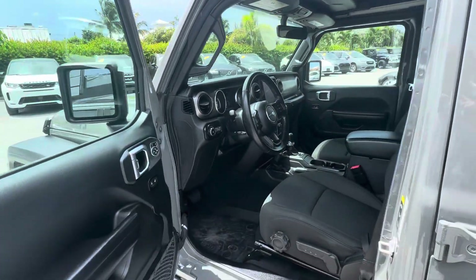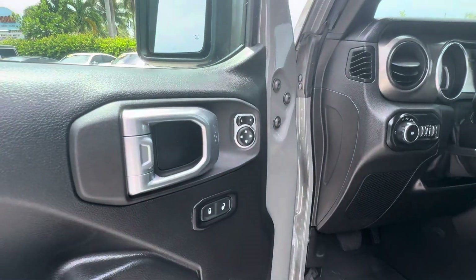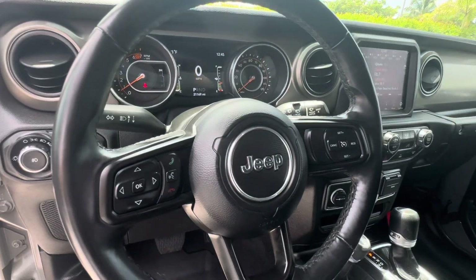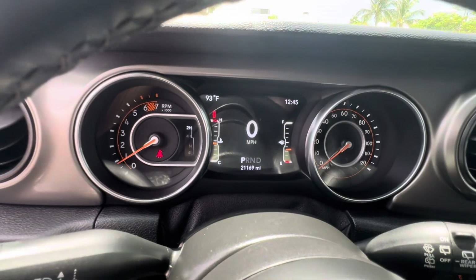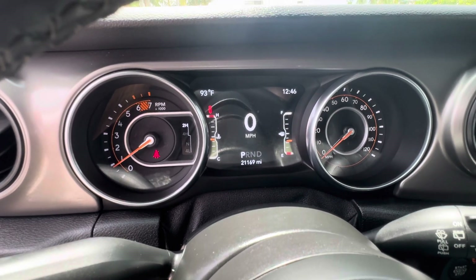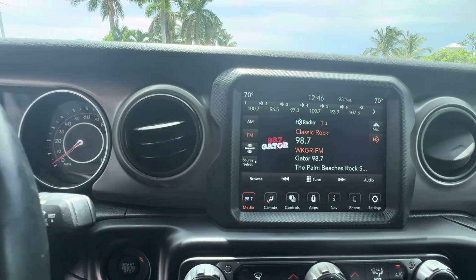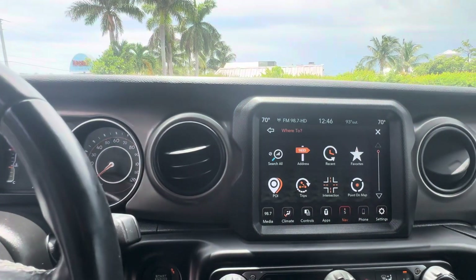Coming to the interior, you do have your power windows, power door locks, and power mirrors, which is an upgrade on these Jeeps. You've got your automatic headlights and all your steering wheel controls for your audio and Bluetooth. Close-up of the odometer — it's actually 21,000 miles, I believe I said 22, my slight apologies on that. You have your 8-inch Uconnect touchscreen, XM radio equipped, also with factory navigation built in.